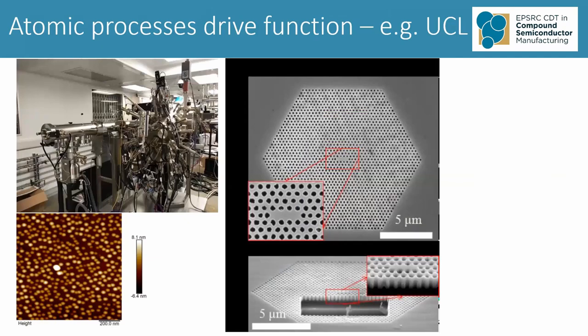University College London — again, in the left-hand corner, you see a system for creating this atom-by-atom deposition. On the bottom left, you see a picture of what are called quantum dots: features on the dimension of the electron wavelength that allow us to get some really novel functionality into our compound semiconductors. And then on the right, you see a fabricated structure where holes of a very small dimension are drilled into the compound semiconductor to create particular device functionality — in this case, a so-called photonic crystal laser.